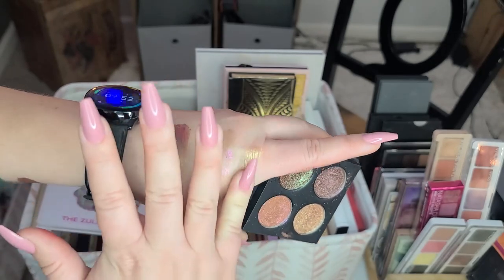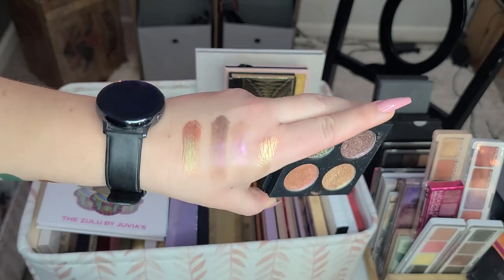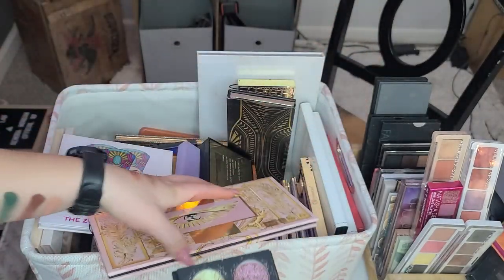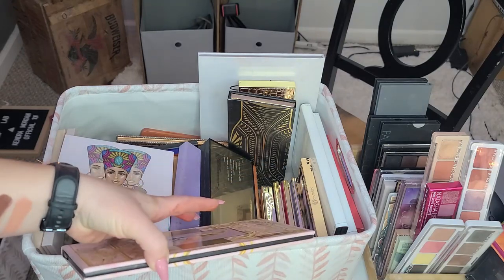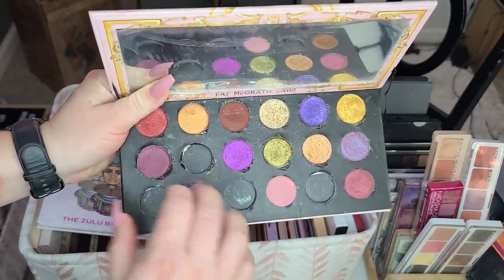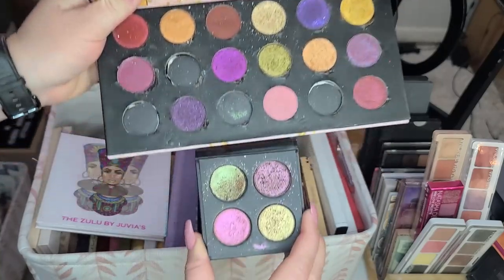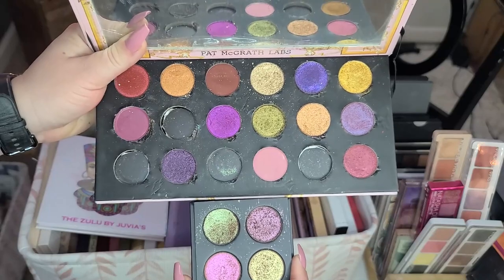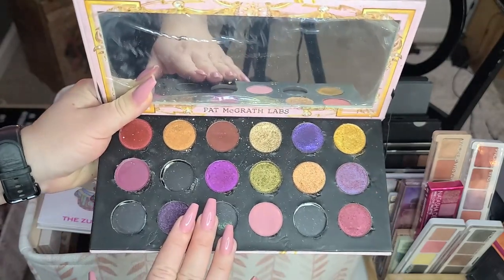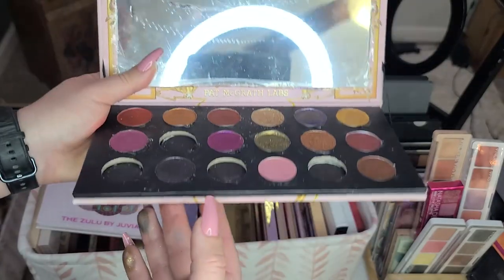They were so spectacular to use on my trip — just gorgeous. These four shades came from the Pat McGrath Celestial Divinity palette. If you own that palette, just take out those four shades in that sequence and you'd have this look. The shades aren't removable though, so I'm going to put those back.